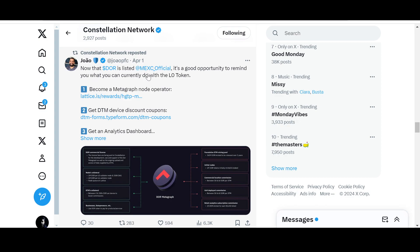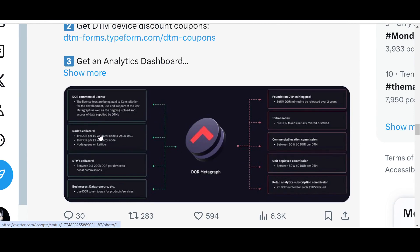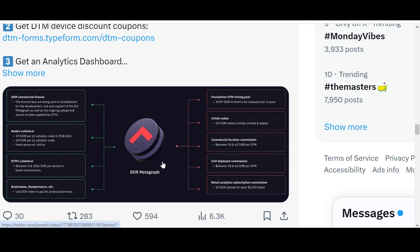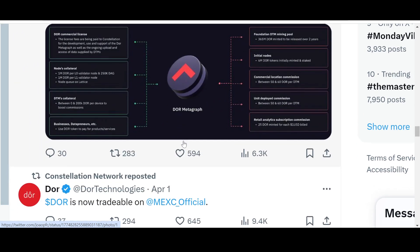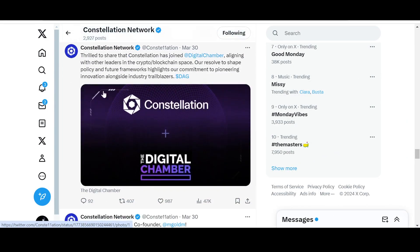Now that DOR is listed on Maxi, it's a good opportunity to highlight what you can do with the Layer Zero token DOR: commercial license nodes collateral, DTM collateral, business datapreneurs, and using DOR tokens to pay for products and services. It's a utility coin — DOR metagraph foundation, DTM mining pool, initial nodes, commercial location commission, retail analytics subscription commission.